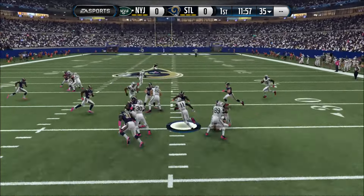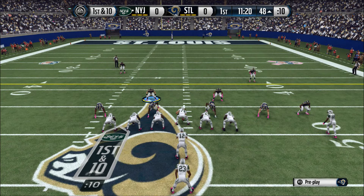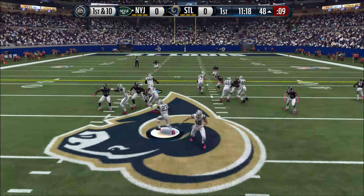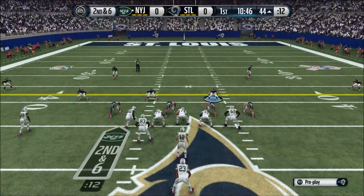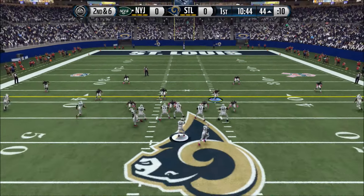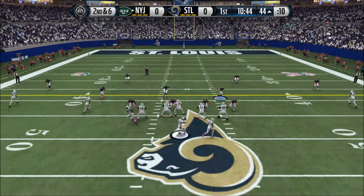Secures it with two hands and airs it out. Now first and ten. Gets the handle here. Start crowding the line of scrimmage more. The Jets have it at the 44. Throws the pass — two hands on the football, that's the catch. First down and ten. Here's the handout of the strong side. The Jets get a first down.